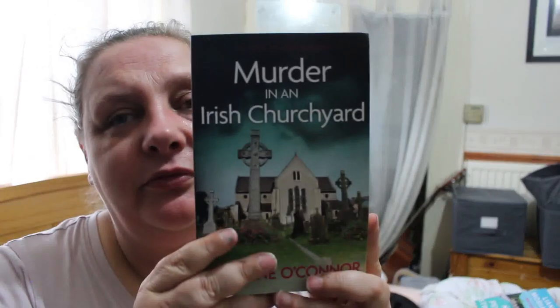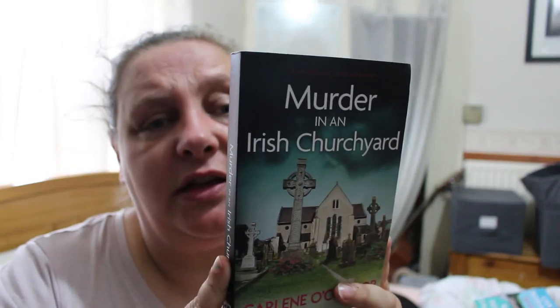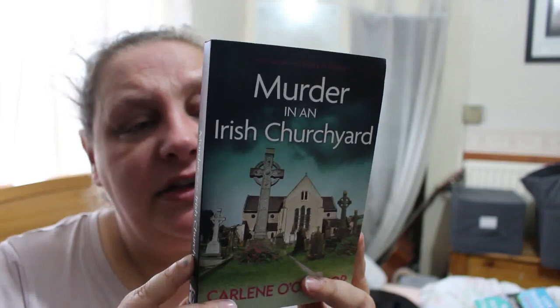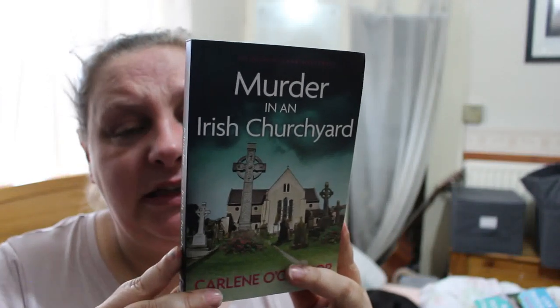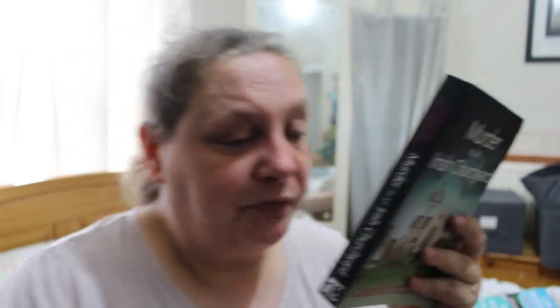Next is Murder in an Irish Churchyard by Carlene O'Connor — I definitely haven't got this one, and I like the cover. After solving two murders in the Cork village of Kilbane, Siobhán O'Sullivan has joined the Garda. There's no time to celebrate — she's already on a new case, summoned by the local priest who found a dead man in St. Mary's graveyard above ground. He's a stranger, but there's talk of an American searching for his Irish ancestor. As Siobhán digs for a motive in the victim's family tree, she'll need to stay two steps ahead of the killer. Listed as a cosy Irish mystery — I love the combination of murder mystery and genealogy.